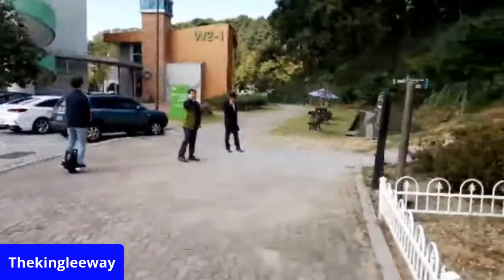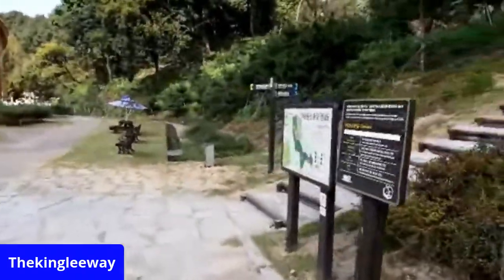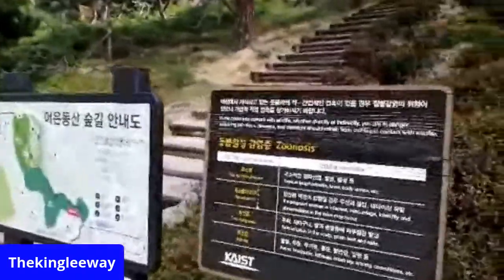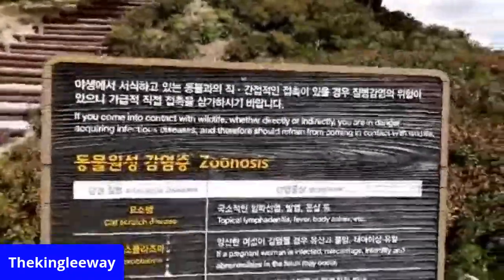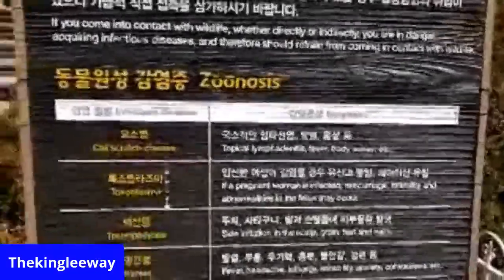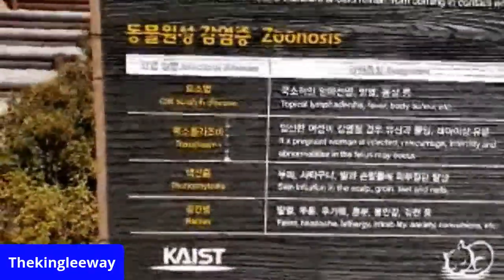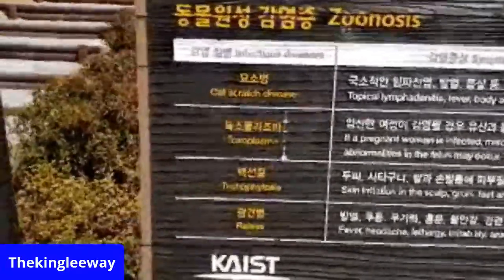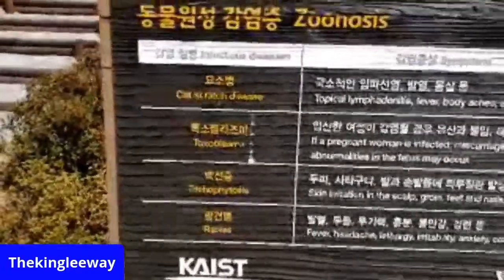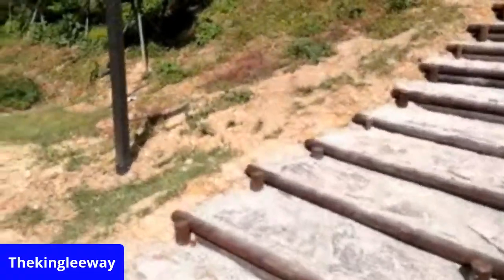I'm going to go up this trail — this looks pretty cool. There's a zoonosis warning sign. The definition includes: cat scratch disease, toxoplasma, trichocytosis, rabies. They're saying be careful when you come in contact with wildlife.